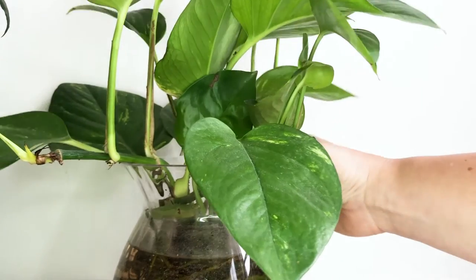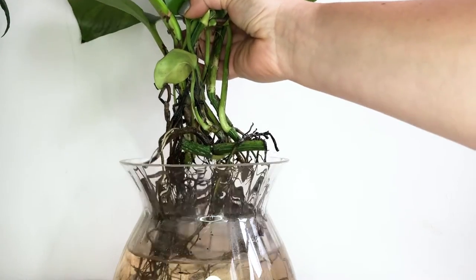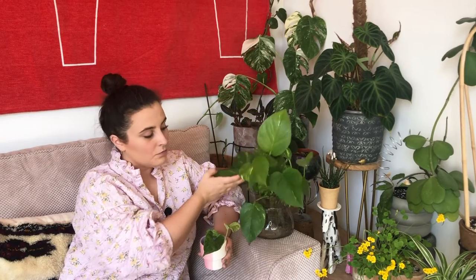You can grow these any way you want — in soil, or in water propagating. This one's been sat in water for about 18 months and is super happy, just look at these roots. You can have them as hanging plants, trailing up something, climbing, or sat on a desk with regular pruning. They're really impossible to kill, which is another reason they're a great beginner plant. The leaves tend to droop or curl when they need watering, so it will tell you.